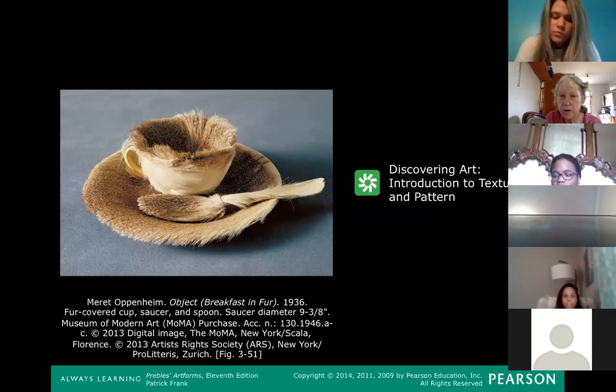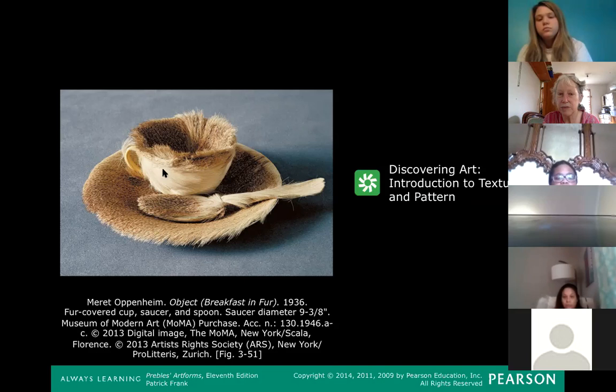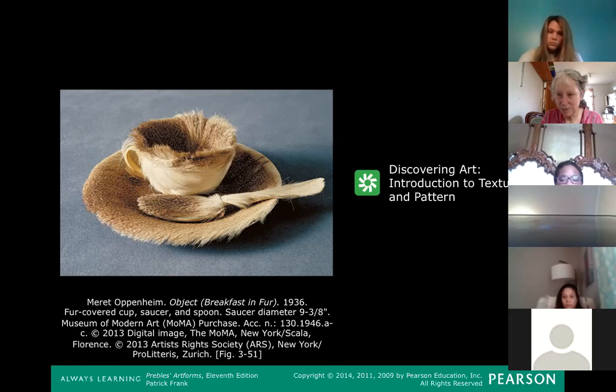Now we're moving on to another element of art: texture. This is a really famous piece we'll get back to later in the course. It's fondly known by Vol State students as the furry teacup, but it was actually just called 'Object.' Later someone called it 'Breakfast in Fur.' It's a real object in a real museum — a teacup that Meret Oppenheim covered in fur. What's so disturbing about it is that the texture is off-putting: you don't ever want to drink out of a teacup that's furry. The texture of the fur is everything for this work of art — it gets all its power from that.